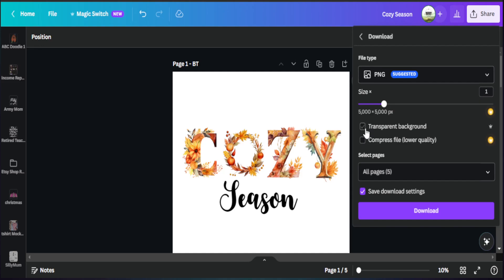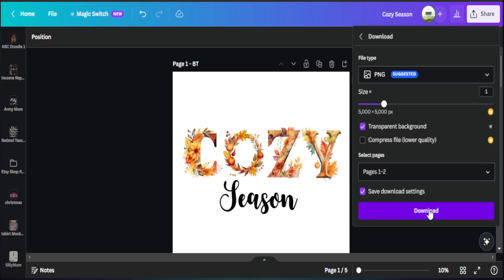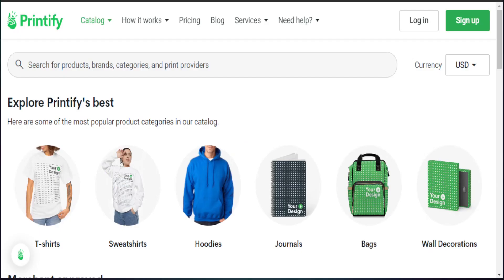Once everything looks good, I go to Share, then Download, and set this as a PNG with a transparent background since I'm uploading this to a print on demand provider like Printify. Because we're mixing our design with our mock-ups, I select only the first two pages — the black text version and the white text version — so we have both ready to upload. After downloading, we move over to Printify to find our product and upload our design so we can start selling on Etsy.